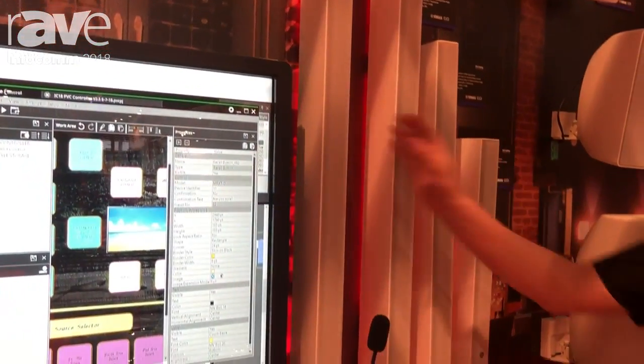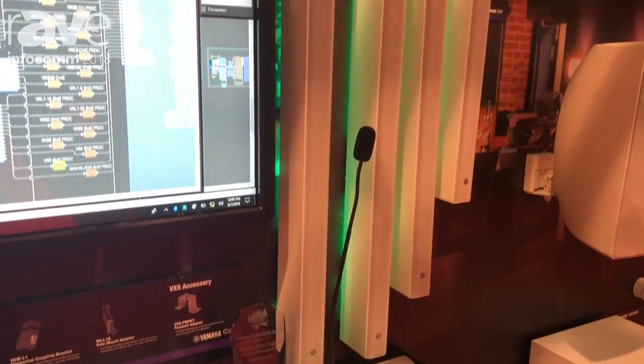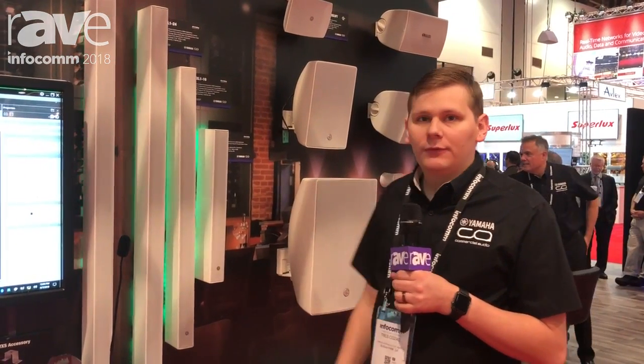It is a great line source speaker for tough acoustic environments. It's got a 20 degree vertical pattern and a 170 degree horizontal pattern, so conference rooms with hard surfaces on the ceiling and on the floor — it's a great fit for that.